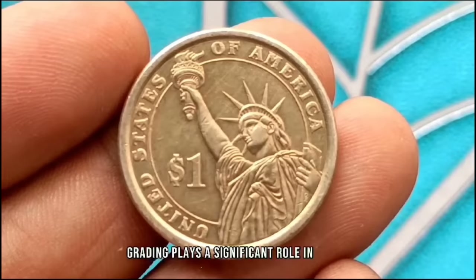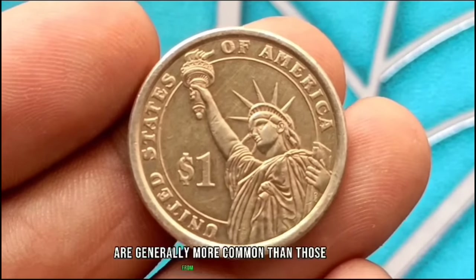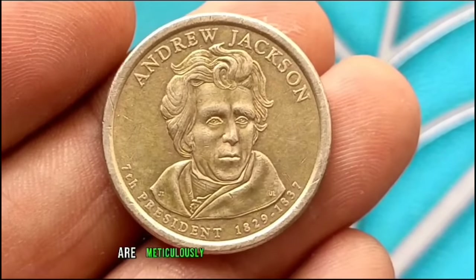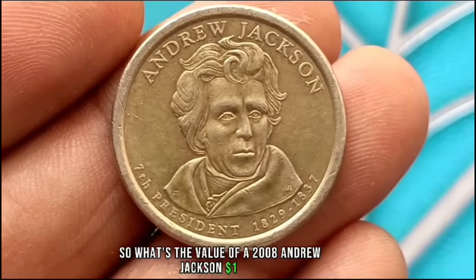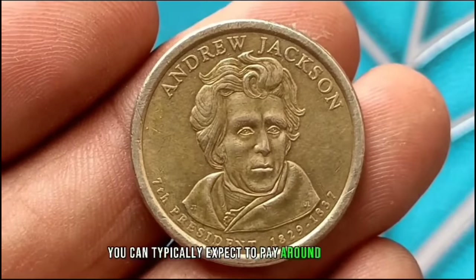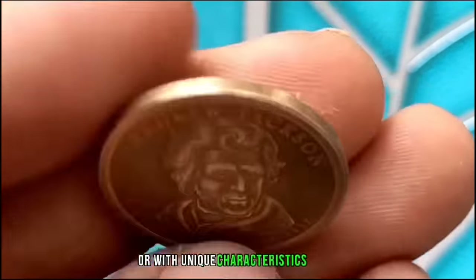Coins graded as D by professional grading services, indicating they were minted in Denver, are generally more common than those from other mints such as Philadelphia or San Francisco. Factors such as surface quality, strike, and luster are meticulously examined during the grading process. The value of a 2008 Andrew Jackson $1 coin in uncirculated condition is typically around $900,000. However, if you find one in exceptional condition or with unique characteristics, its value could be higher.